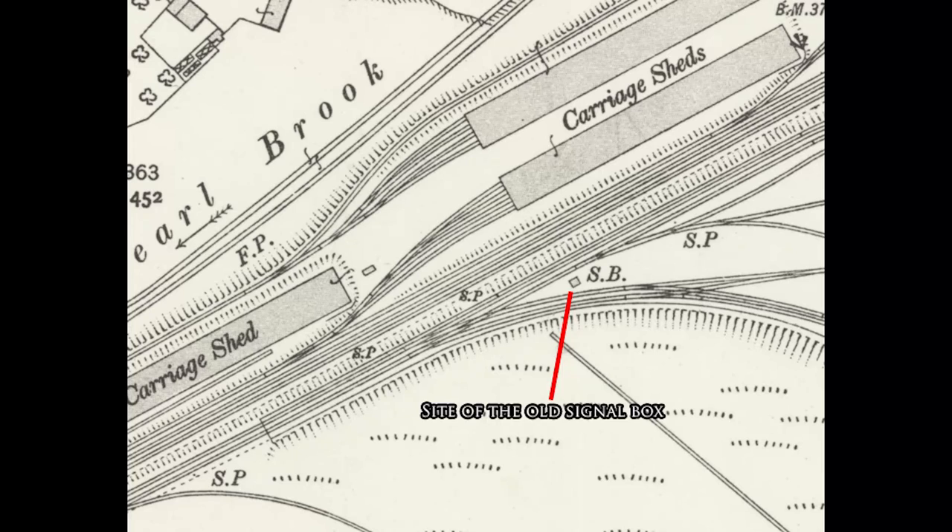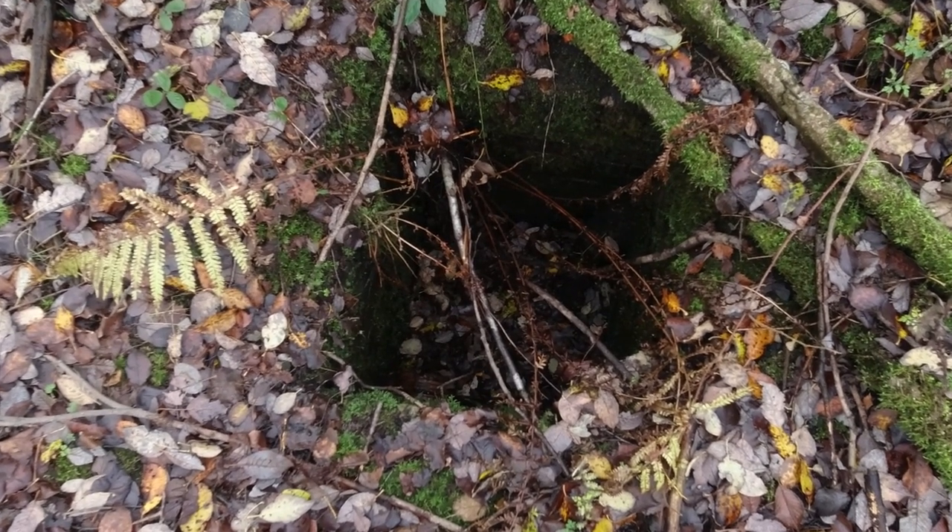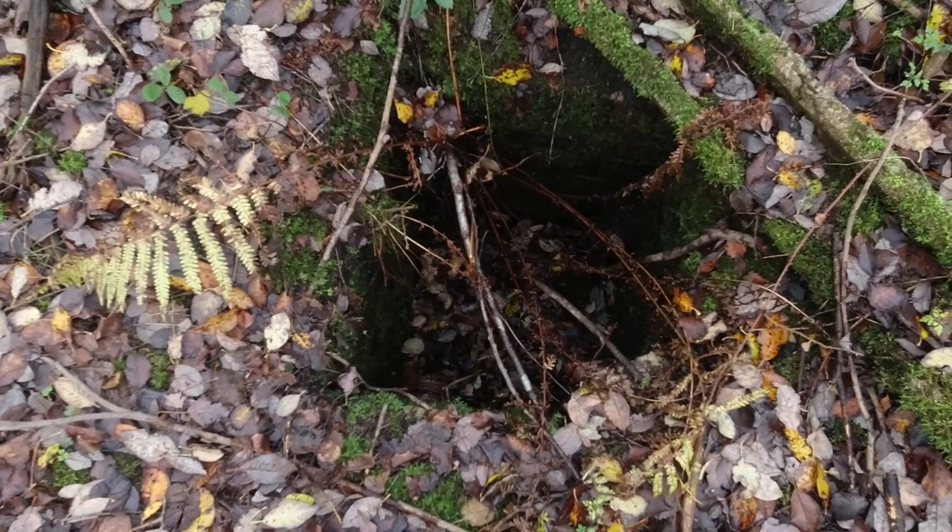Using the coordinates from the 1907 Ordnance Survey map, we managed to locate where the signal box would have been. There wasn't much there — just a hole in the ground. Could this be something to do with the signal box?